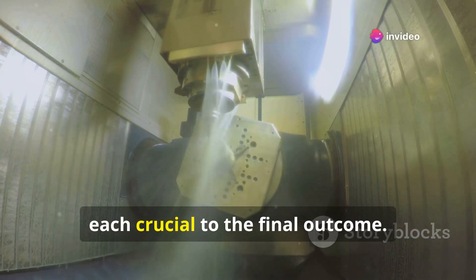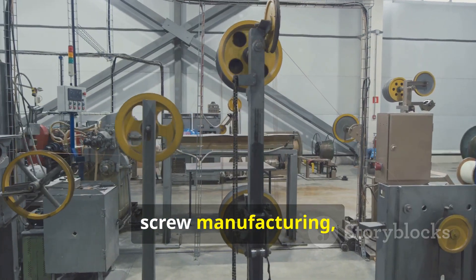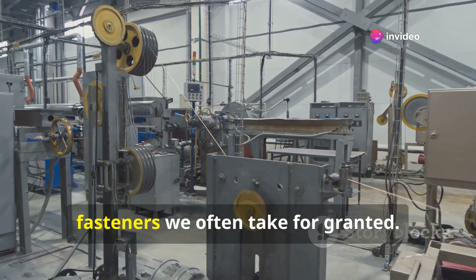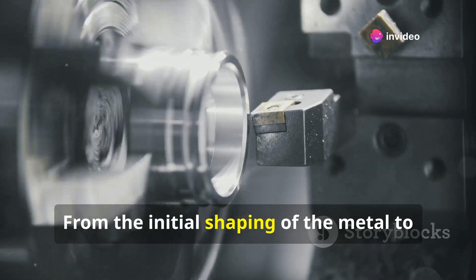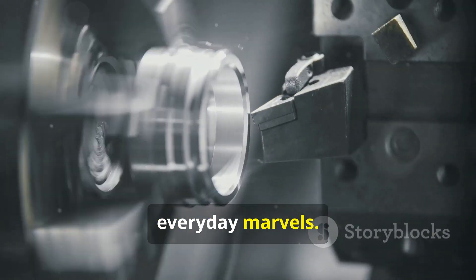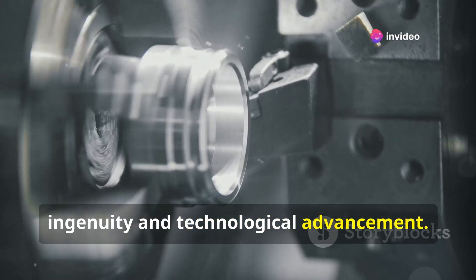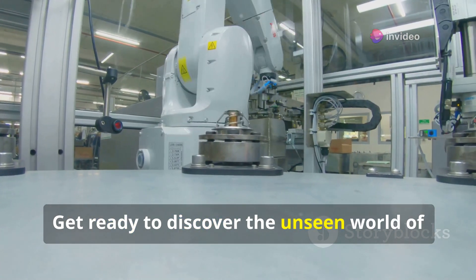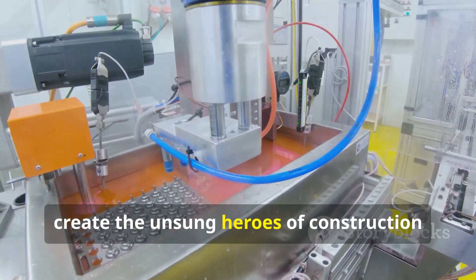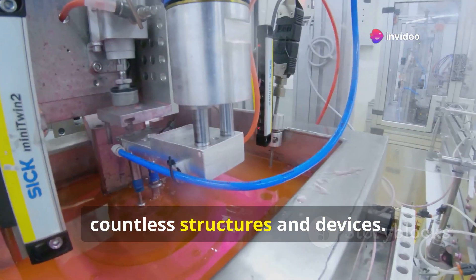It involves numerous steps, each crucial to the final outcome. Join me as we delve into the world of screw manufacturing, exploring the intricate processes that transform simple wire into the ubiquitous fasteners we often take for granted — from the initial shaping of the metal to the meticulous threading process. Each stage is a testament to human ingenuity and technological advancement. Get ready to discover the unseen world of screw production, where ingenuity and automation combine to create the unsung heroes of construction and assembly.